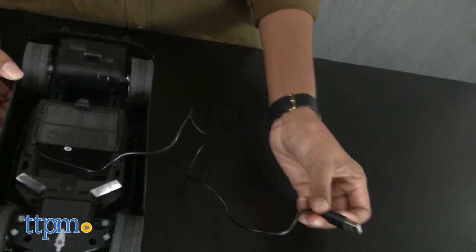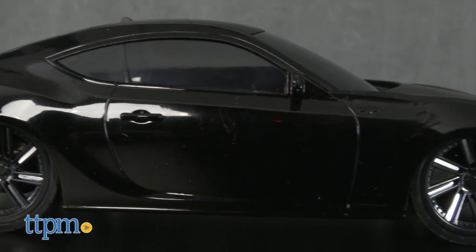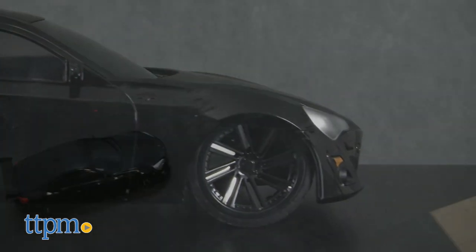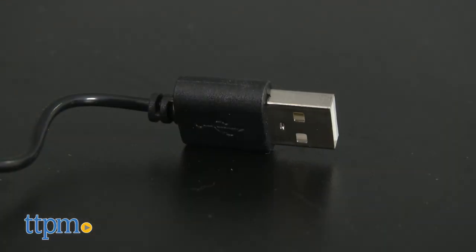Hyperchargers cars are the newest, most cost-effective way to play with radio control vehicles, and this 1 to 16 scale black Scion car, which is part of the Exotic Tuner Edition, is no different.